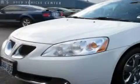This is a 2009 Pontiac G6. It has a 3.5 liter 6 cylinder engine and an automatic transmission.